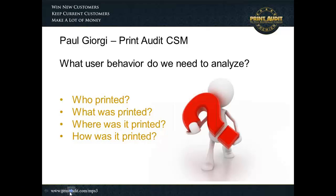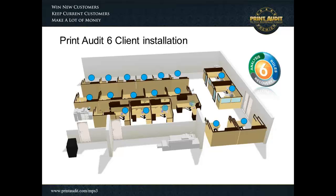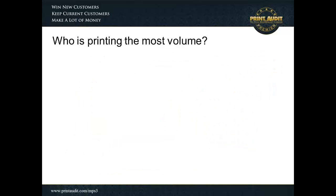Thank you very much, Wes. What we're going to talk about here are the four questions that can easily be answered through an assessment. Going through a user assessment makes you more of a consultative person to your customer. Having that trusted business partnership is key in any type of engagement. We start with the Print Audit 6 installation, which is a client-based installation — and the reason is simple: printers don't print, users print. What better way to track a user than right from the workstation they're sitting at? This gives you a total comprehensive view into what end users are printing.